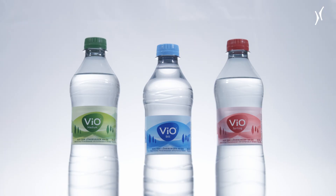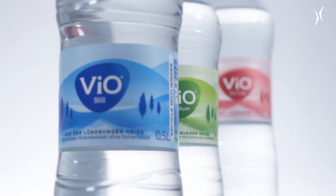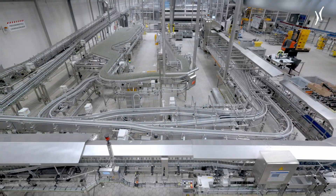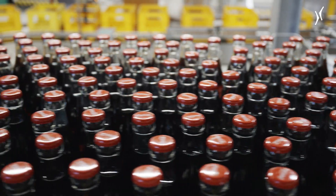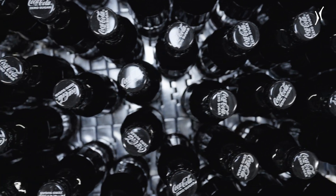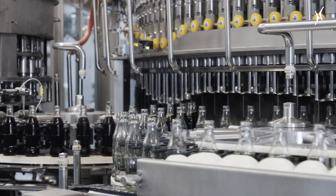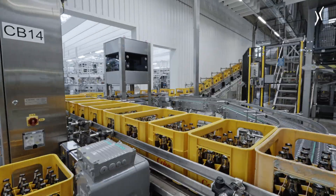There is another special highlight: only here are VIO products produced exclusively for the whole of Germany. A total of around 150 million liters of beverages leave the Lüneburg plant every year. With such large volumes, the company is continuously investing in additional bottling lines and innovative technologies.